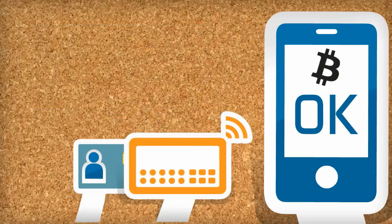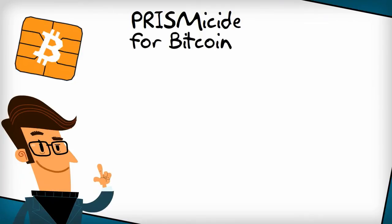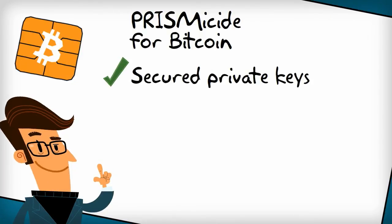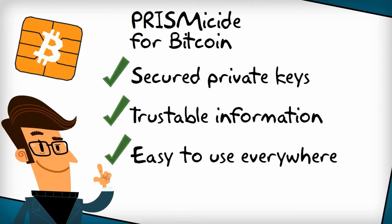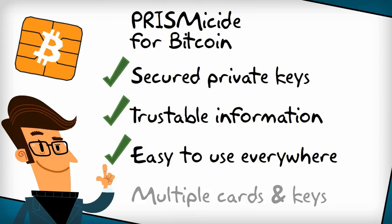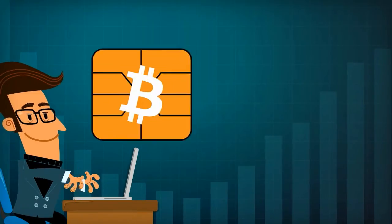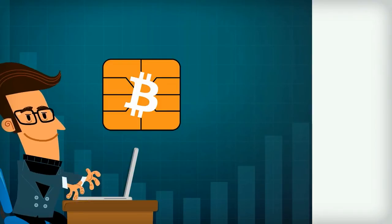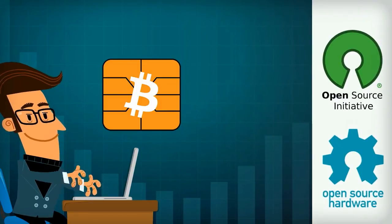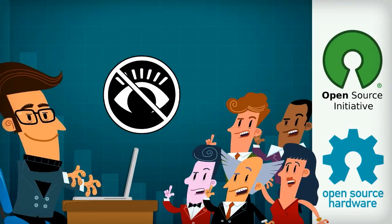You can also manage several accounts using several cards, each one securely storing a different private key. As transactions are signed inside the smart card, private keys are always safe, and the standalone reader lets you check all transactions performed from a computer, a tablet, or a smartphone. You can easily switch between several accounts by using several cards. Prismicide makes Bitcoin transactions easier and more secure, but Prismicide is on a bigger scale an open source and open hardware security platform. Other projects are already planning to use it, and we're eager to see what other developers will build upon it.